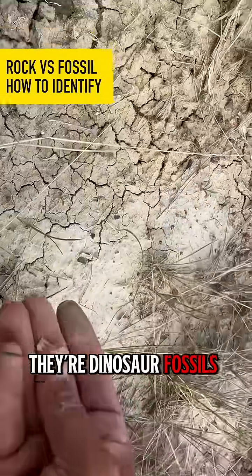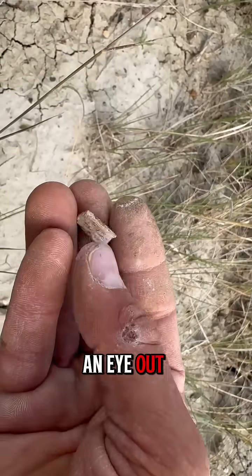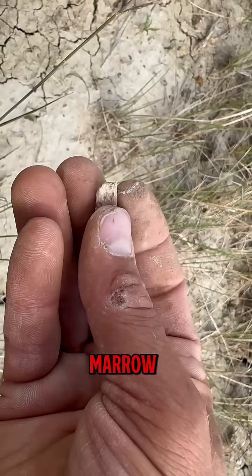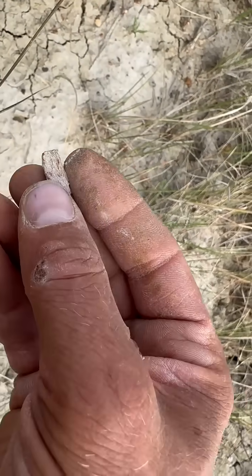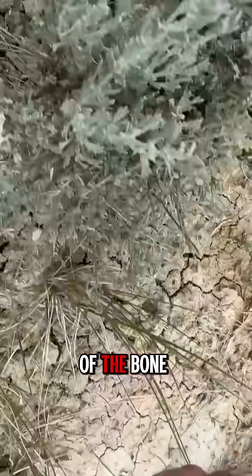How do you know that they're dinosaur fossils? How do you know that that's a bone and not just a rock? Well, one of the things you want to keep an eye out for is the bone marrow or the cell structure within the bone. You can see all those little holes in there — that's the marrow of the bone.